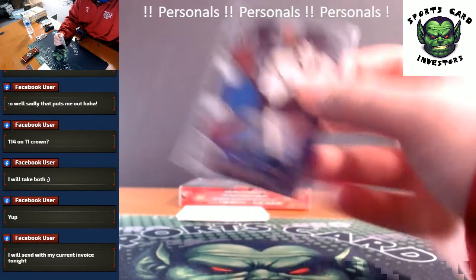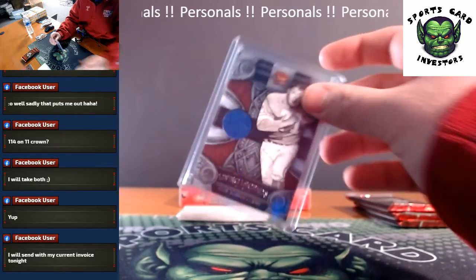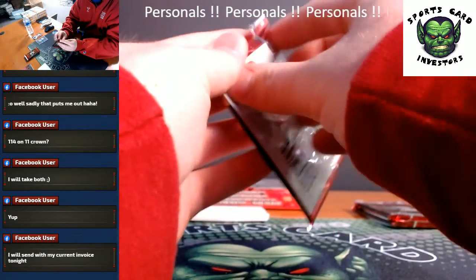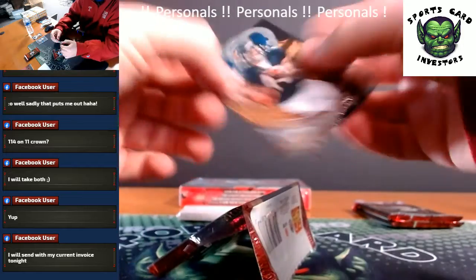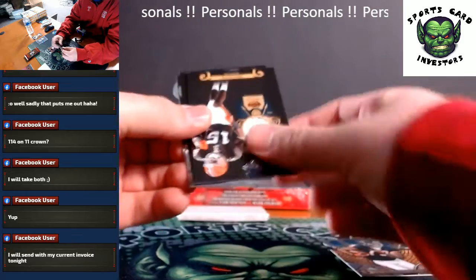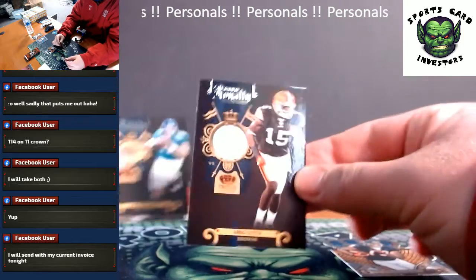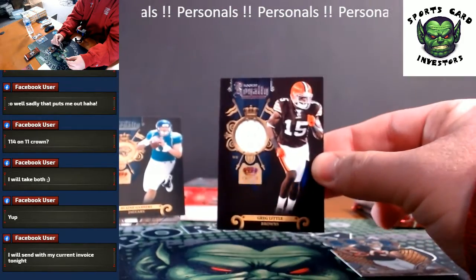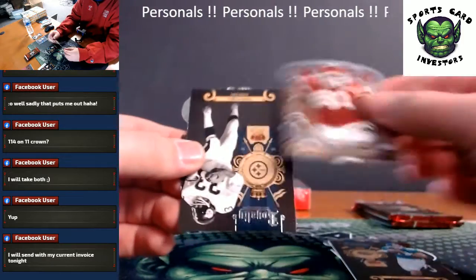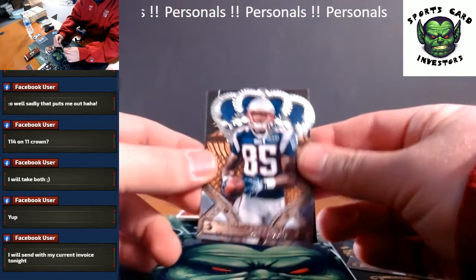Next pack, we got Johnny Knox base. Next hit, Greg Little rookie Jersey Relic, number 299. Blaine Gabbert rookie, Rodney Hudson rookie. We got a John Fuqua insert and Chad Ochocinco.